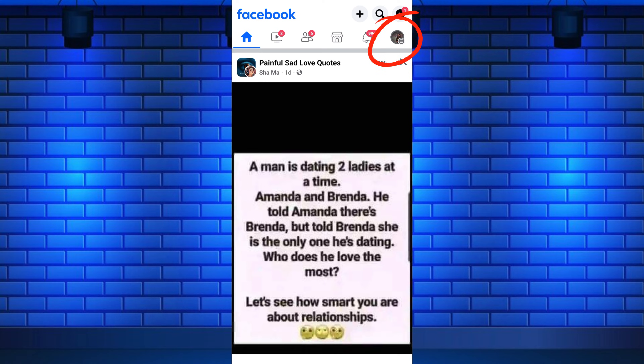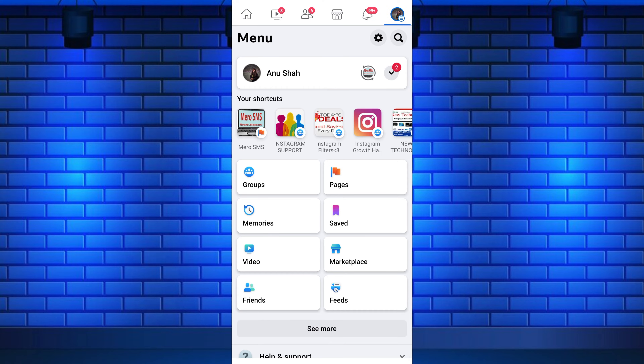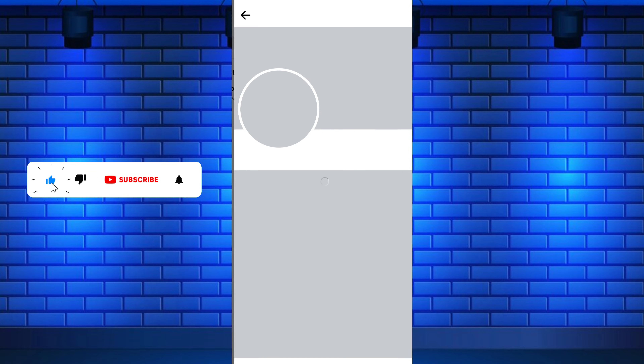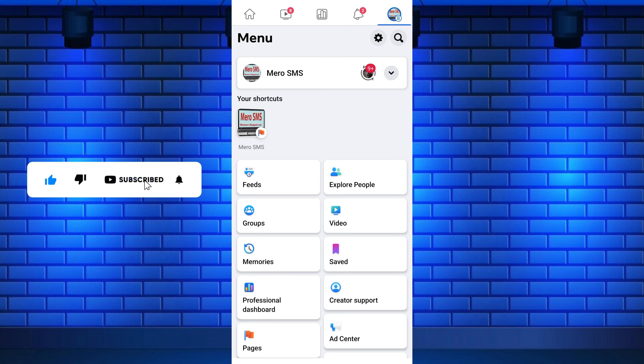To switch, tap the three horizontal lines in the top right corner of the screen — it is in the bottom right corner if you are using an iPhone. Then scroll down and tap Pages. From here, select your page from the list.